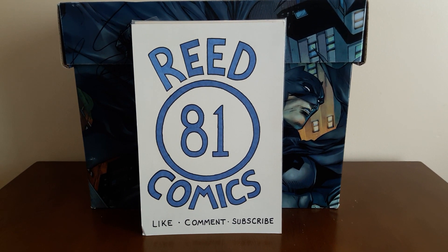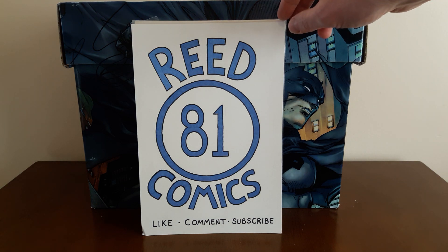Hey everybody, it's ReadComics81, and I'm back with another comic book haul video. It's been a little while since I put out a video — I haven't been doing a ton of hunting. I've been focusing a lot of my energy and time on stand-up comedy, which I just started doing about a month ago; counting the writing and developing material, it's been a couple months now. Comics have been on the back burner, but I've got a small stack of books to show off. I've been to Second and Charles and three collectible shops.